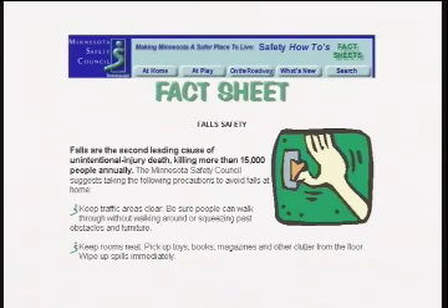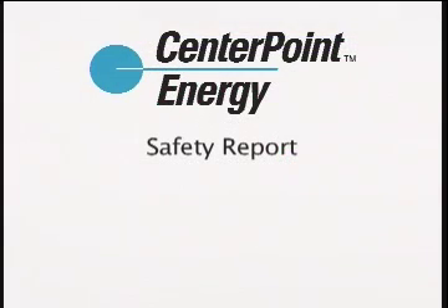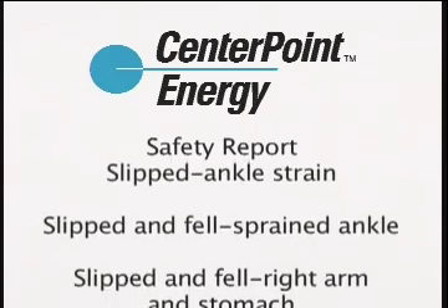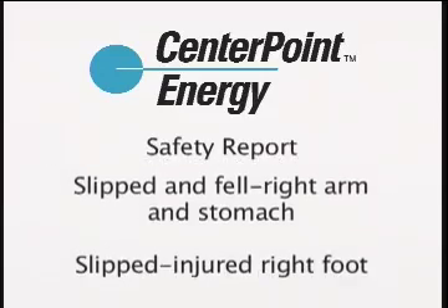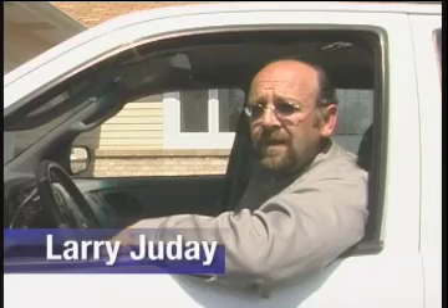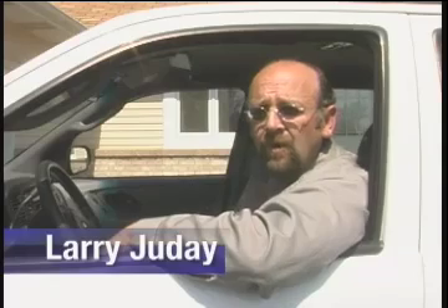Falls are the second leading cause of unintentional injury-related death, killing more than 15,000 people annually. Although we've had no fatal falls at CenterPoint Energy, we've certainly had our share of falls that could have been prevented. Injuries to our head, back, shoulders, hands, and legs create pain that we could all live without. Do you come to work and focus on being safe? Your family and friends want you to, and so do we. So let's plan ahead. The Finance Administration Safety Committee would like to offer three tips to avoid injuries.